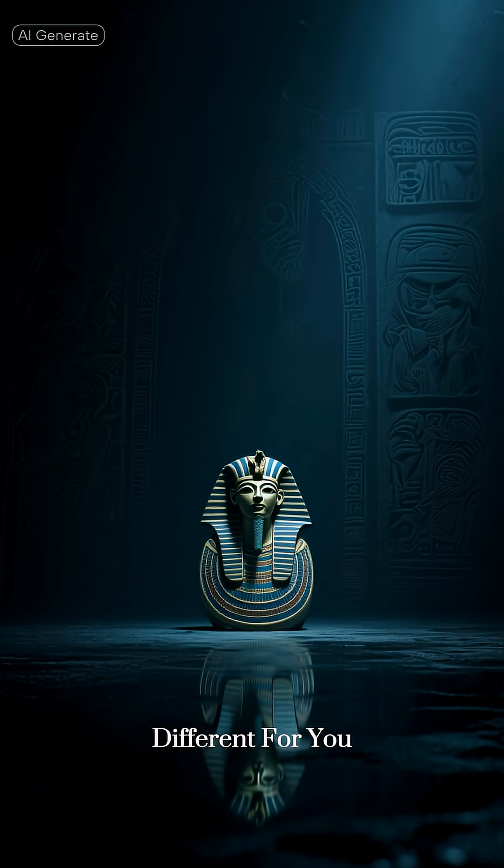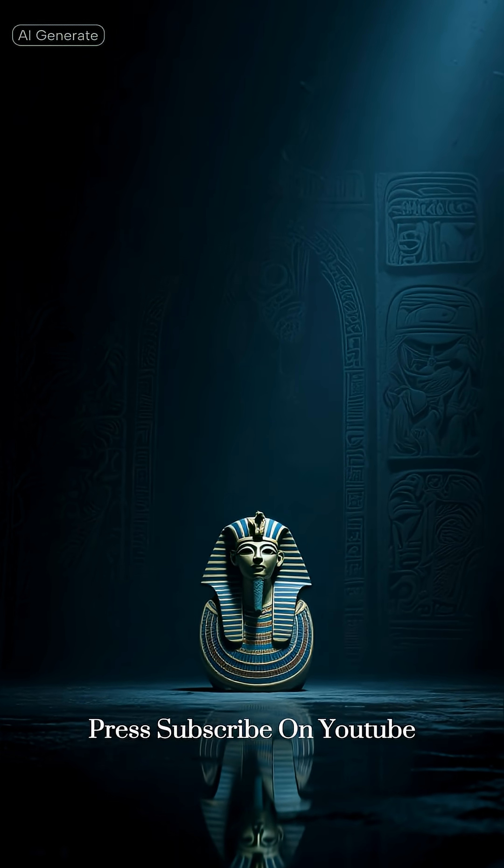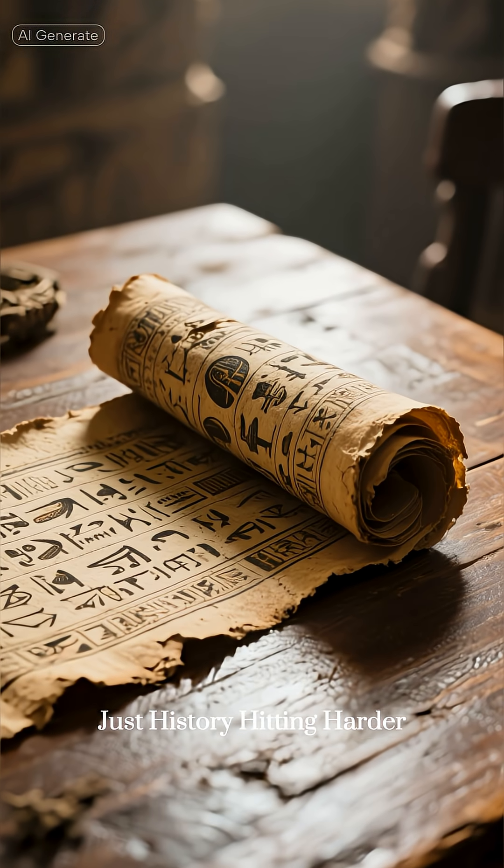If ancient mysteries hit different for you, press subscribe on YouTube. More secrets, no fiction — just history hitting harder every time.